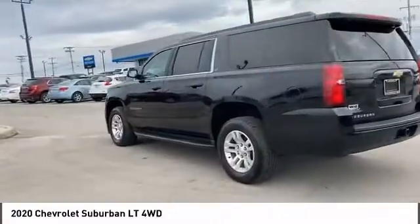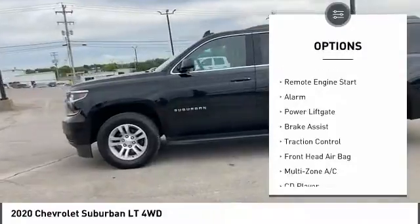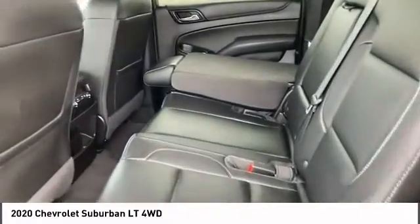Here are some of this vehicle's great options: four-wheel drive, tire pressure monitor, tow hitch, heated mirrors, aluminum wheels, remote engine start, alarm, power lift gate, brake assist, and traction control.